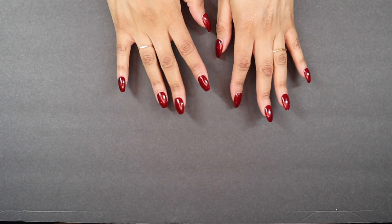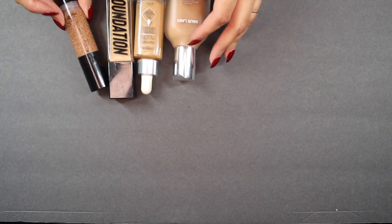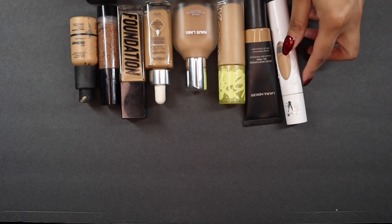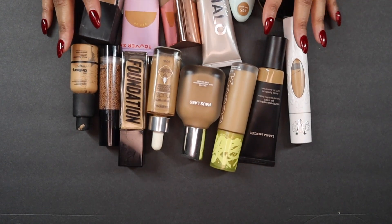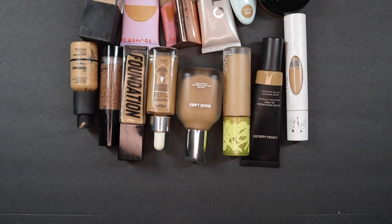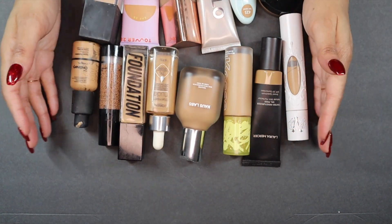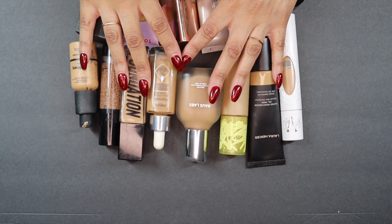Alright, now let's move on to foundations. These are all of my foundations — I used to have way more than this. This is more of a whittled-down collection for me, but there are still things even in this smaller collection that I want to do away with.